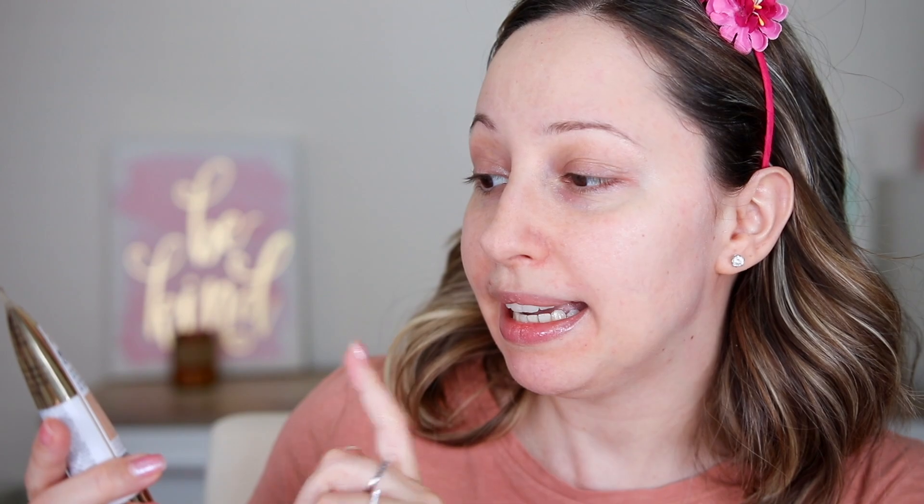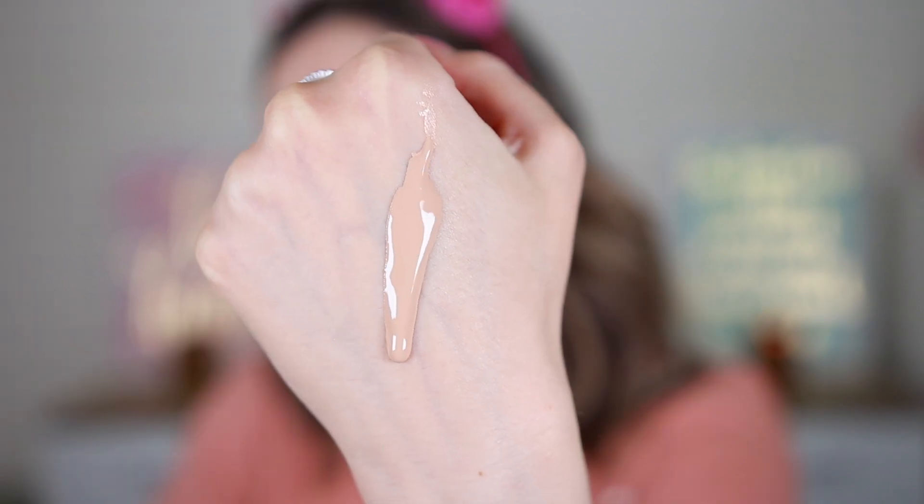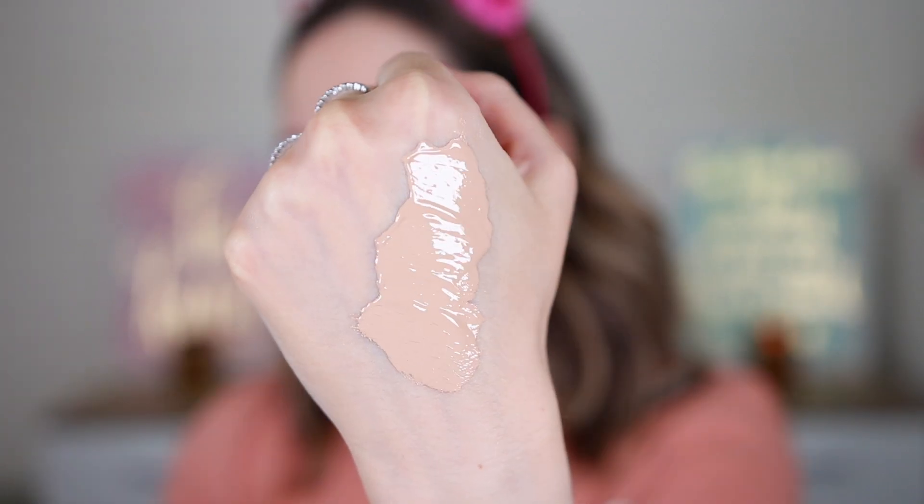On top of the primer I'm going to add the Age Perfect BB Cover. This one is a hydrating serum foundation with SPF 50, and I have it in the shade Light Ivory 01. This BB cream has a liquid formula. I've done a whole video about it with close-ups and a wear test — I'll have a link in the description box.